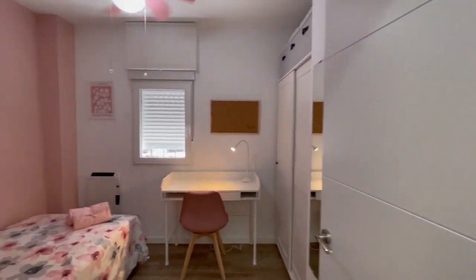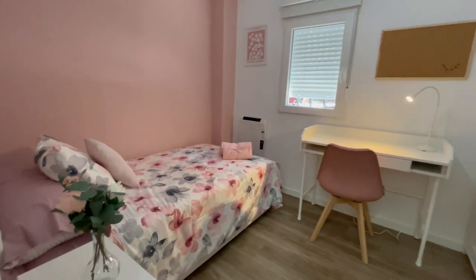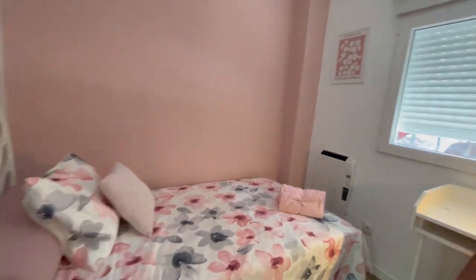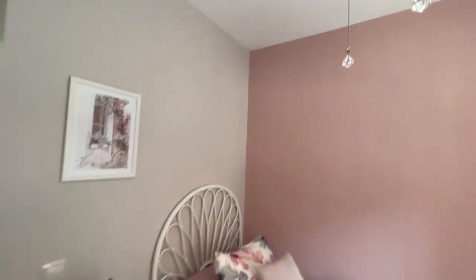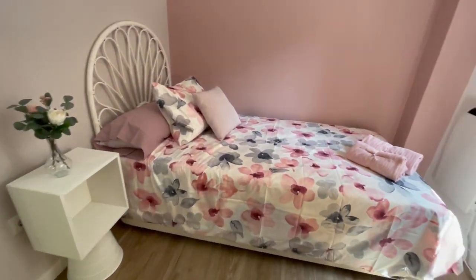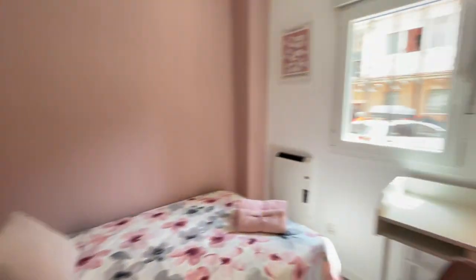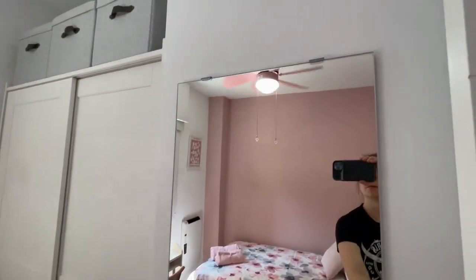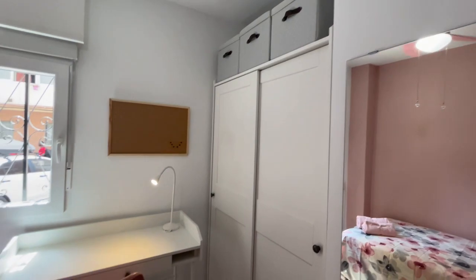Now let's take a look at the second bedroom of the house. This one has the color pink. Let me open the window so you can appreciate the natural light. It's the same layout: a single bed, a desk, a mirror right here, and a closet.